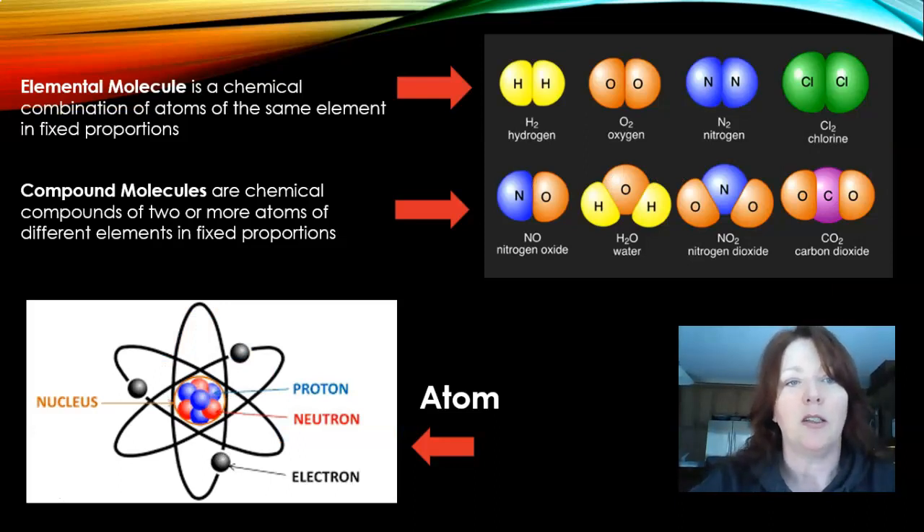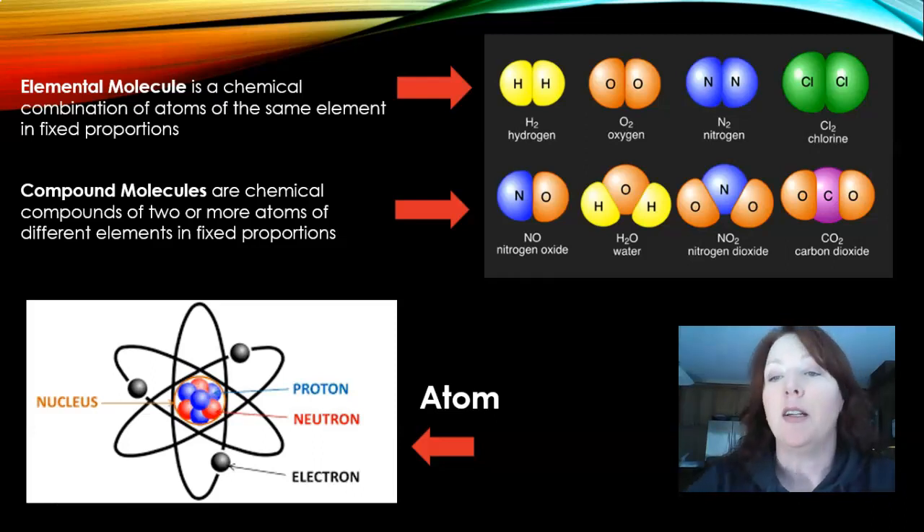An elemental molecule is a chemical combination of atoms of the same element in fixed proportions. If you look at the picture, it shows hydrogen, which is H2 — two equal proportions of hydrogen. H and H together give you an elemental molecule, same as oxygen, which is O2 — two molecules of the same element in a fixed proportion. Nitrogen is the same — two fixed proportions of nitrogen.